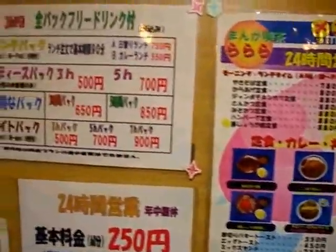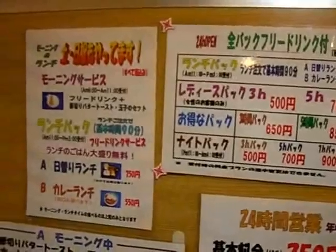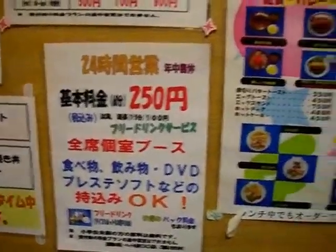Next, we introduce the comic cafe's price list. There are many charge plans, so you can choose one. For example, you can play for one coin per hour, and there are also pack charge plans. For example, you can play three hours per 1,000 yen.